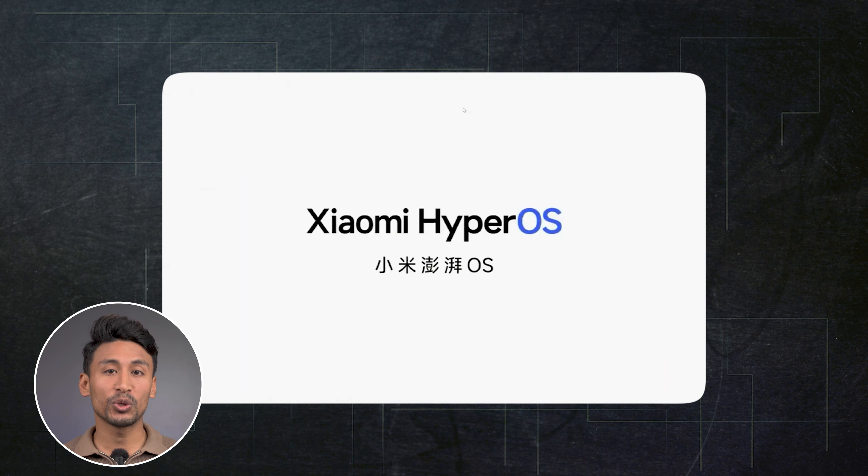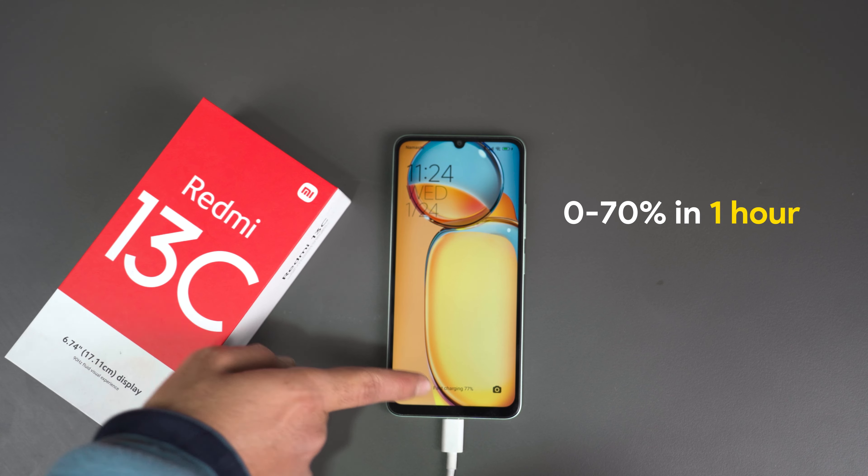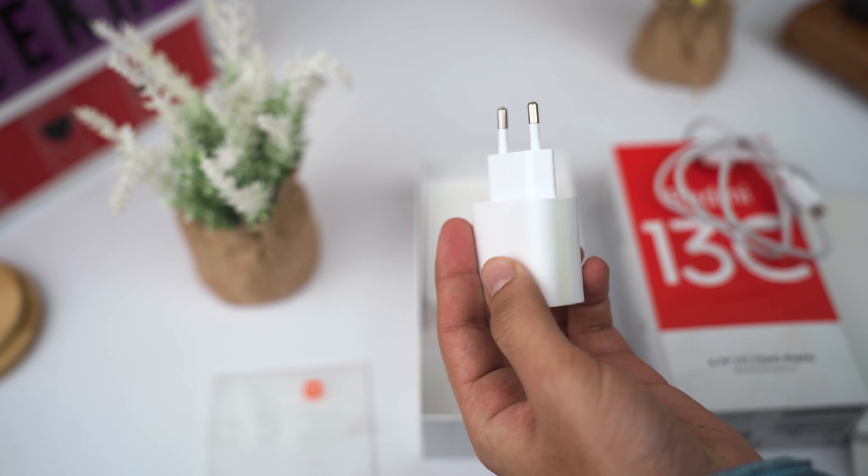The battery is 5,000mAh, which should last a full day even with gaming. For fast charging, it supports 18W, but ships with a 10W adapter in the box. Charging from 0 to 70% takes about 1 hour, and a full charge at 10W takes around 3 hours.